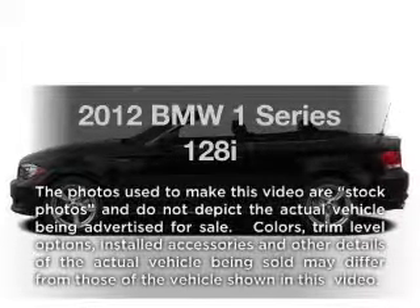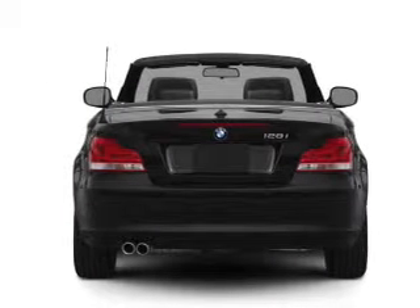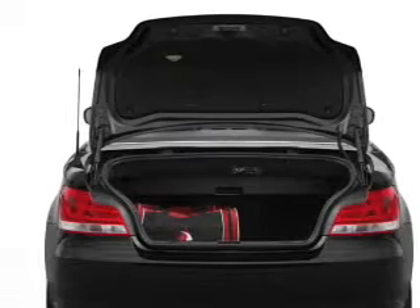Introducing the 2012 BMW 1 Series. This is the set of wheels you've been looking for, with a solid six-cylinder engine connected to a smooth shifting transmission. The anti-lock braking system will keep you safe on the road. Power and reliability are a great combination, and this vehicle has both.